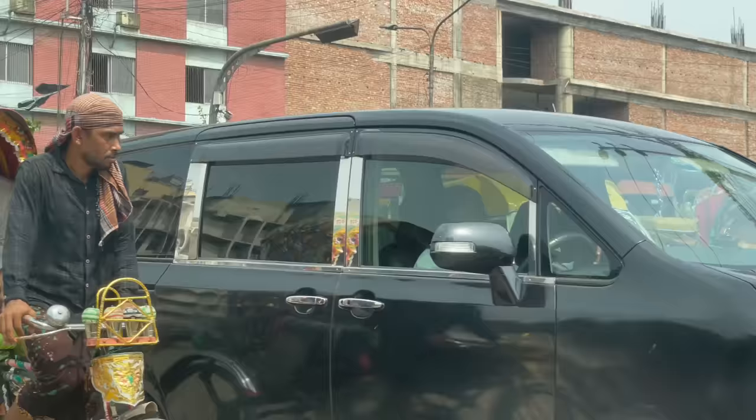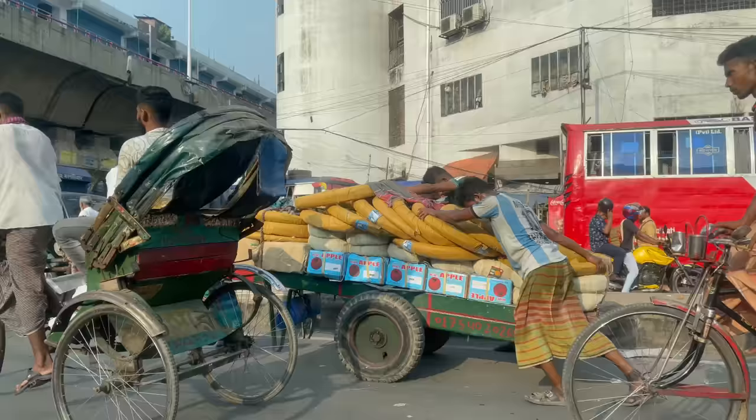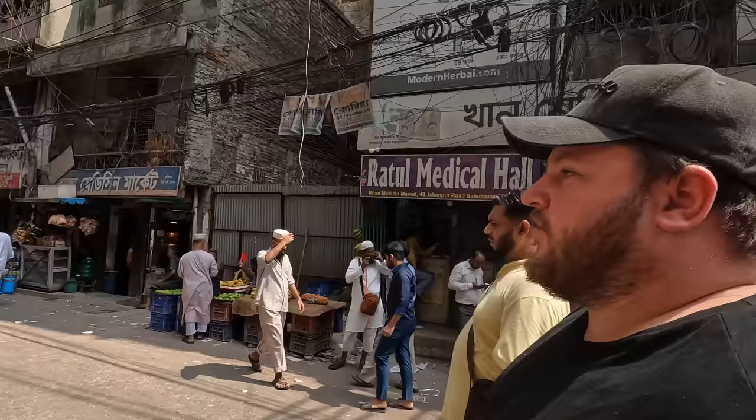We just got ejected out of our Uber early. The driver said it was too congested to keep driving — which I totally agree with. We were in the car for nearly two hours. I can totally see why he suggested we walk, even though it's hot and a long way. Now we're in Old Dhaka and having a look around for the first time. The drive here was crazy — the amount of people and things going on is insane.